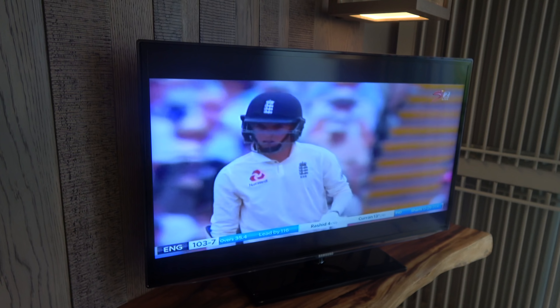What's the cricket score? England, 103 for seven. Boys, you invented the sport — you taught the world cricket. Come on, better than that please.